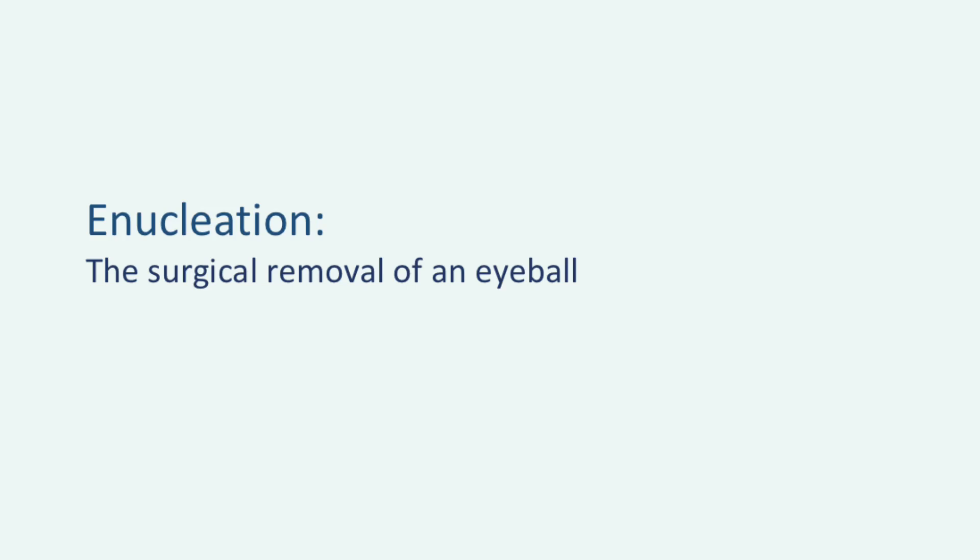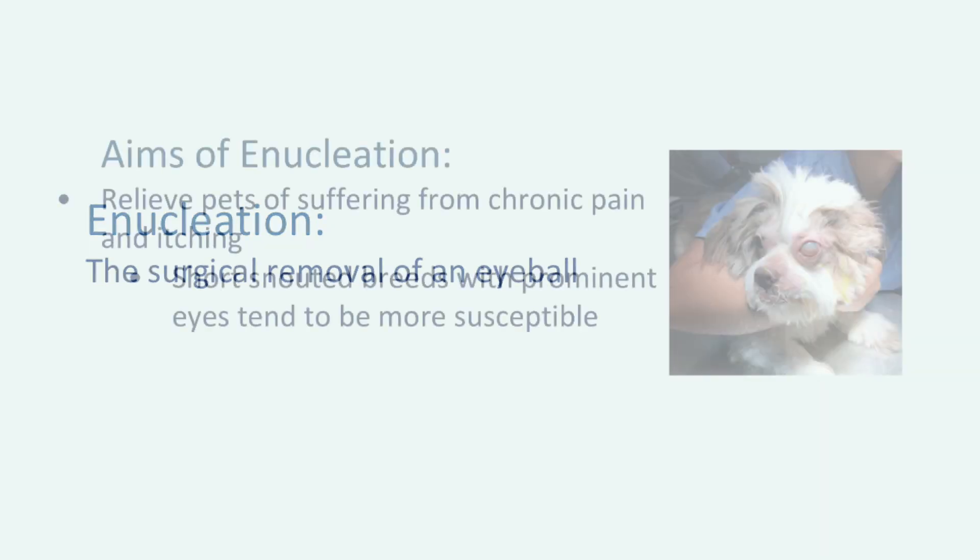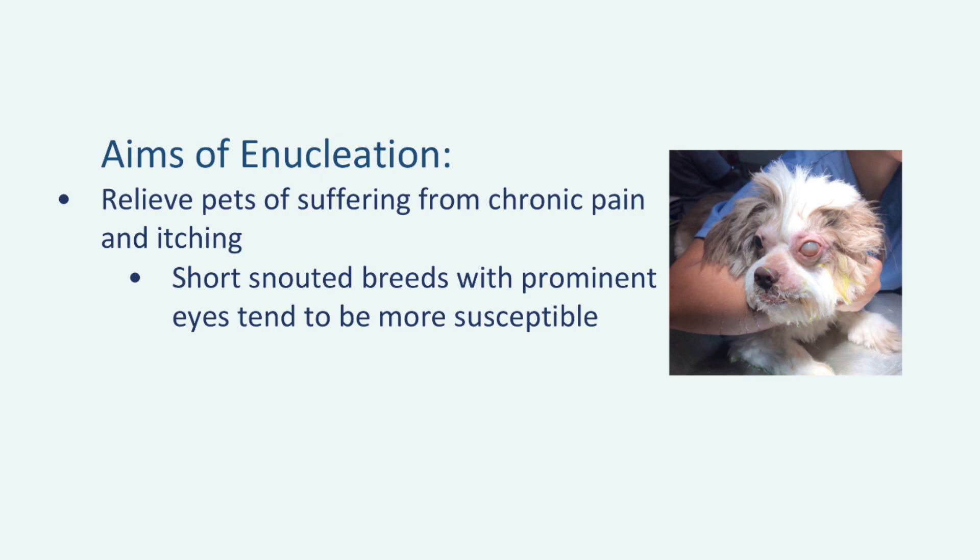So what exactly is enucleation? Put simply, it refers to the surgical removal of an eyeball. Evidently, this is a hard choice for pet owners, so one might wonder why enucleation would even be considered in the first place. A core aim of enucleation is to relieve suffering in a pet that has been plagued by diseases affecting the eye, particularly in cases in which the pet is suffering from chronic pain or itching.